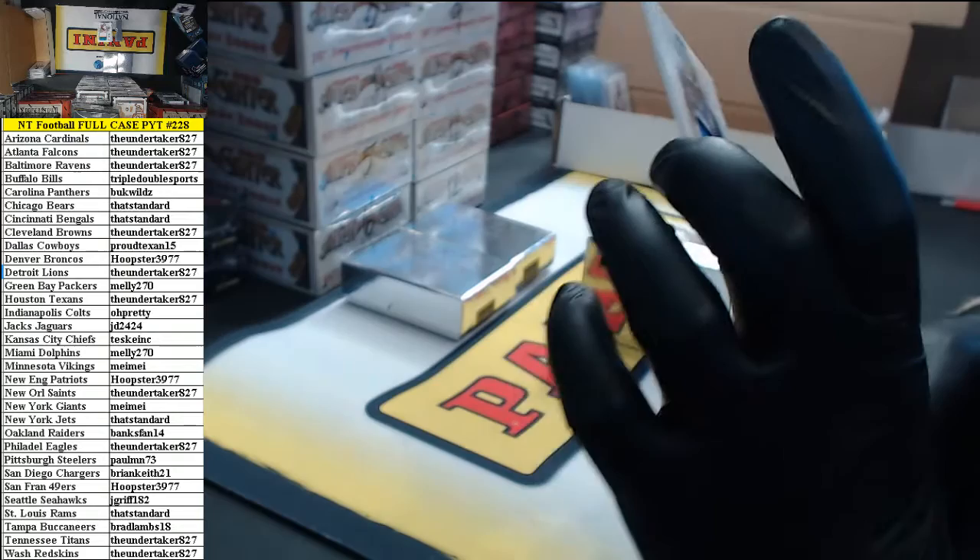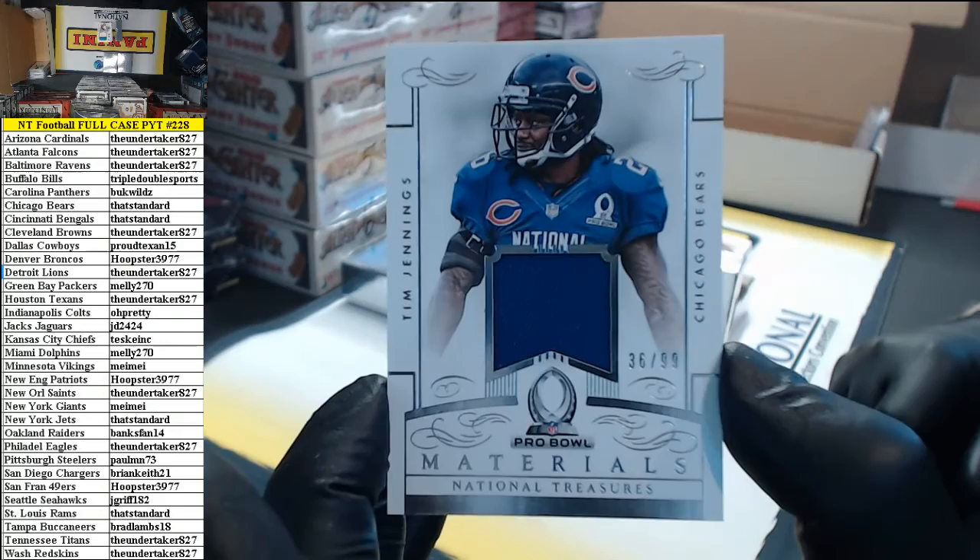36 of 99, Pro Bowl material jersey — Tim Jennings, Chicago Bears. That's standard.